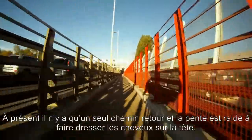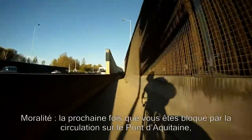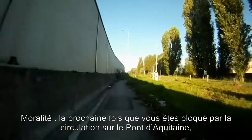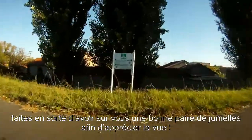From here there's only one way back, and that only way happens to be down, and very hair-raising it is too. Anyway, the moral of the story is: make sure that the next time you get stuck in traffic on Pont d'Aquitaine, you have a good pair of binoculars handy in order to be able to fully enjoy the view.